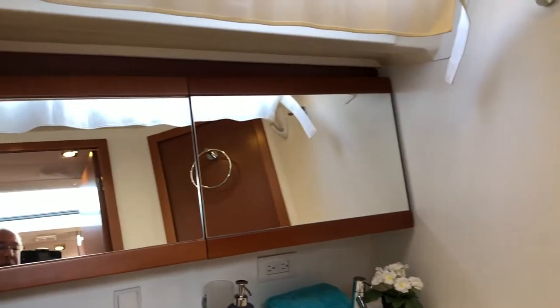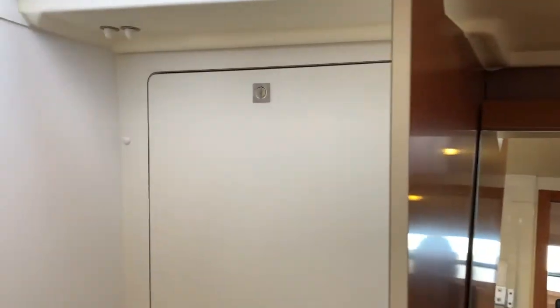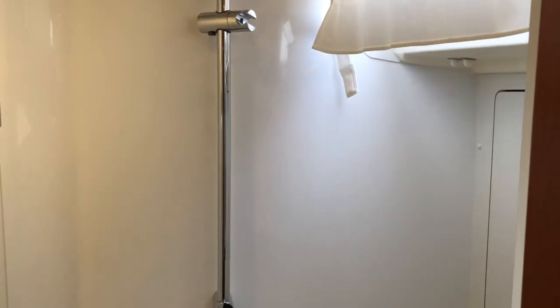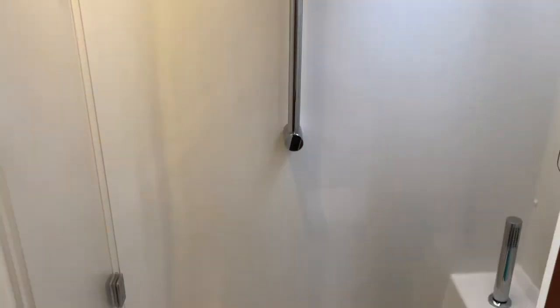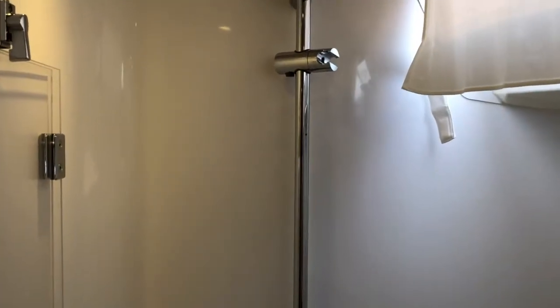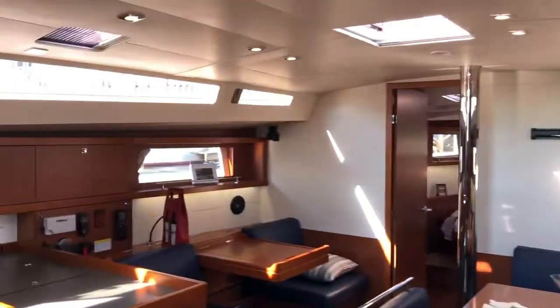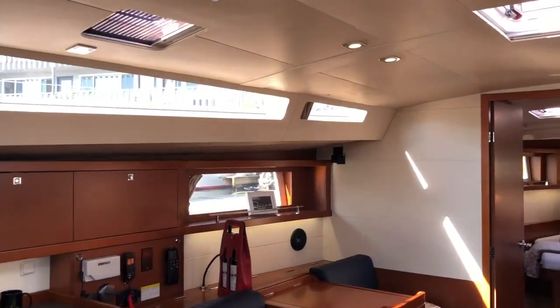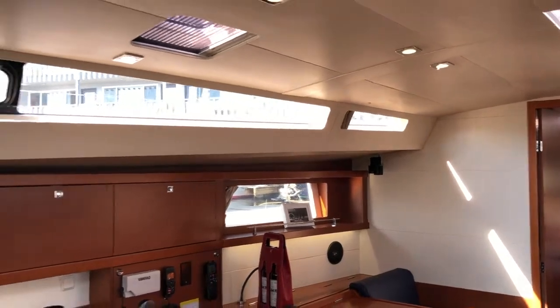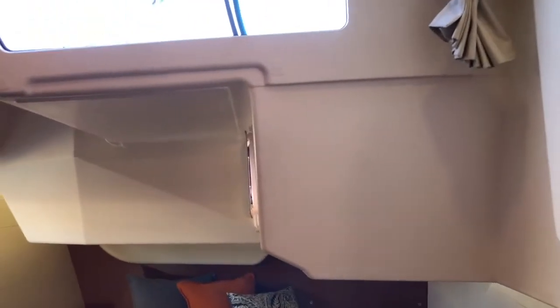After the galley, one of the staterooms. Here's the main head with a nice large shower area — really a roomy head. On the starboard side there's another stateroom.